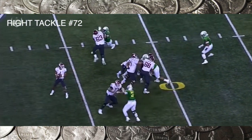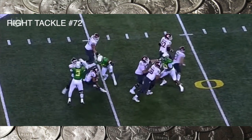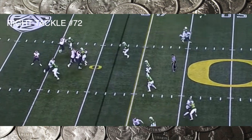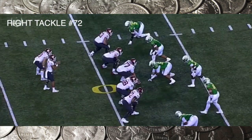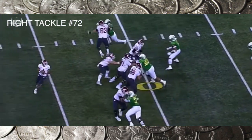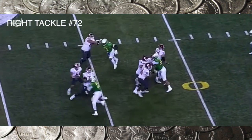Get your hands on him. Look at that defensive lineman — he lives for getting his hands on you and bull rushing you into the quarterback. Abraham, you've got to get your hands on him and get stronger up top.